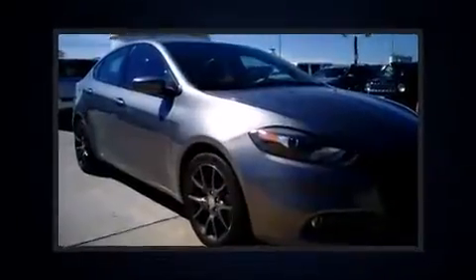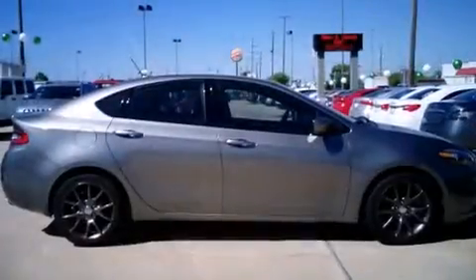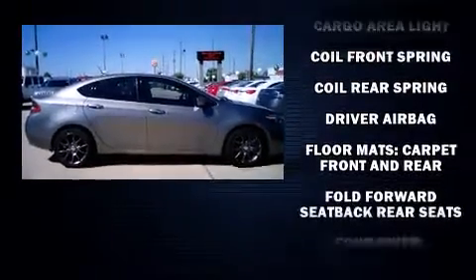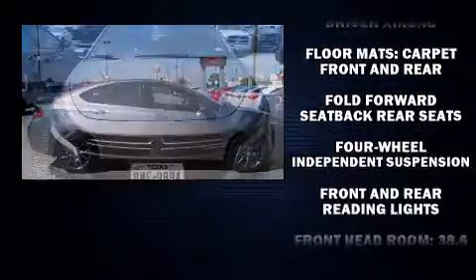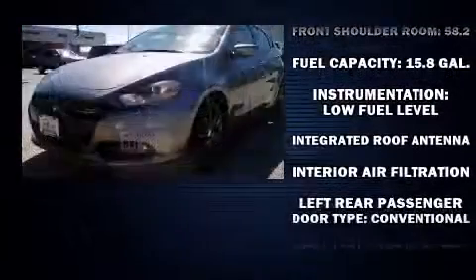Dodge ensures the safety and security of its passengers with equipment such as dual front impact airbags with occupant-sensing airbag, front and side impact airbags, a panic alarm, and four-wheel disc brakes with ABS.